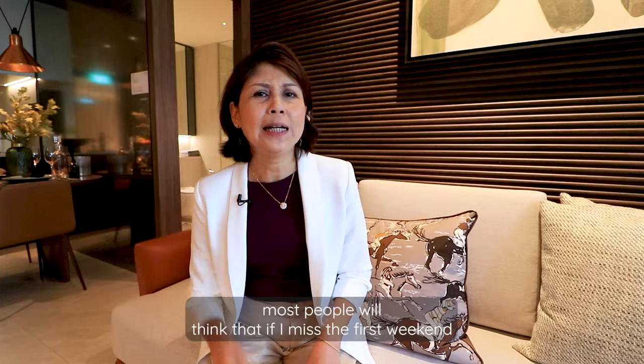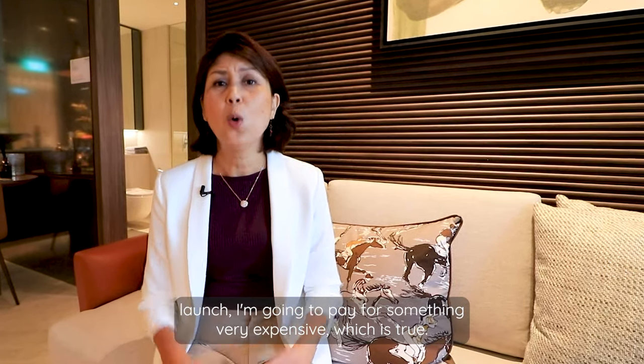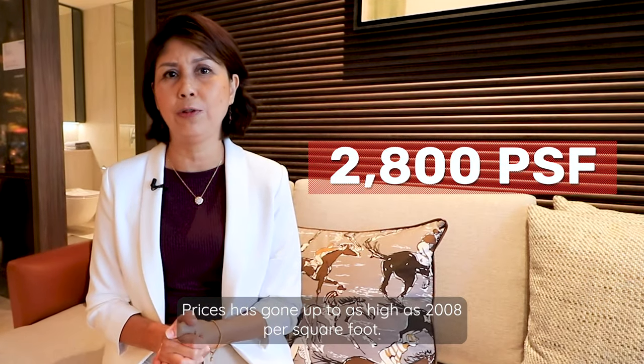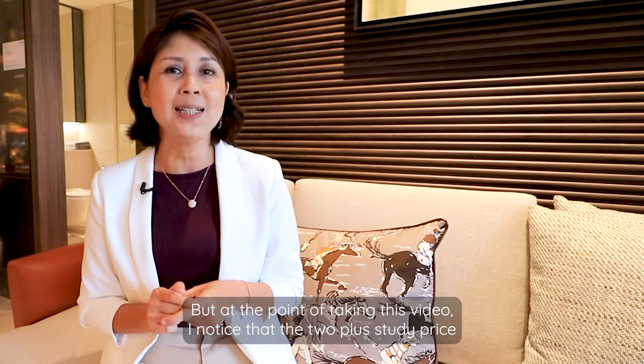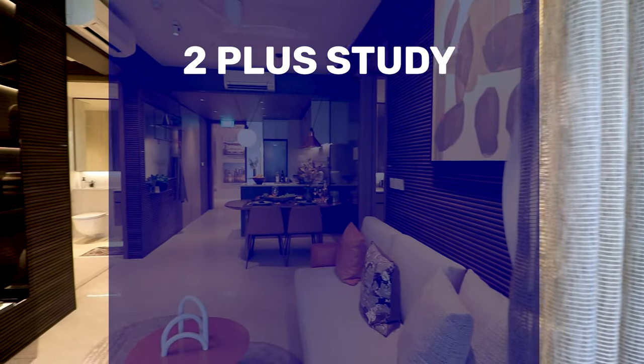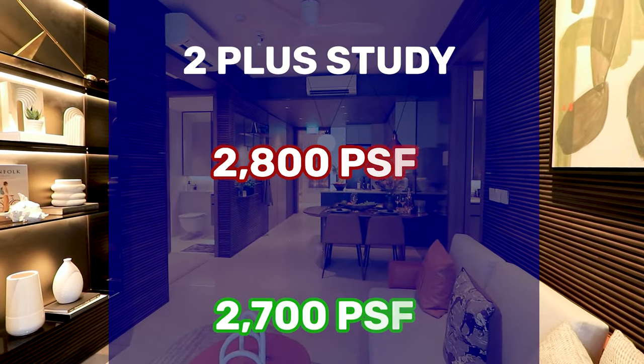Most people would think that if they missed the first weekend launch, they're going to pay something very expensive — which is true. Prices have gone up to as high as $2,800 per square foot. But at the point of taking this video, the 2-plus-Study price has tapered down from $2,800 to $2,700 per square foot.